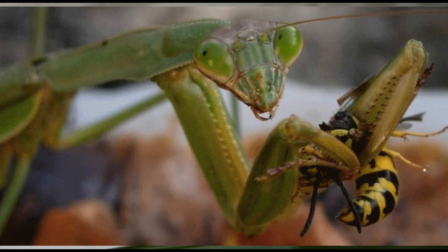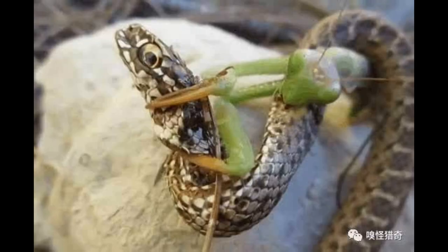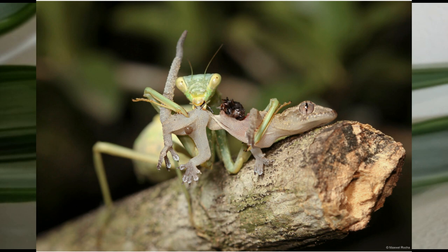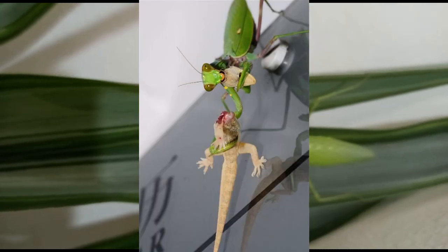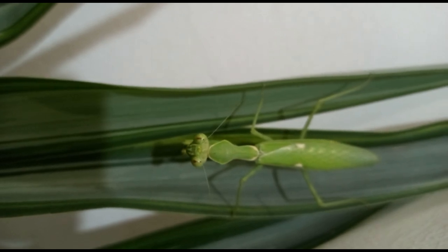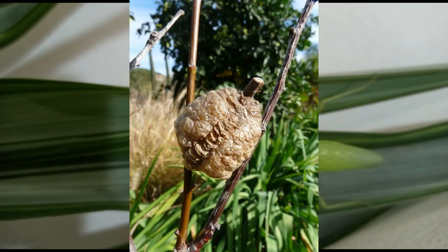Their enlarged arms are like scissors with many spines, which help the mantis catch prey and pin it in place. They are ambush hunters that only feed upon live prey within their reach. They either camouflage themselves and remain stationary waiting for their prey to approach, or stalk their prey with slow, silent movements.